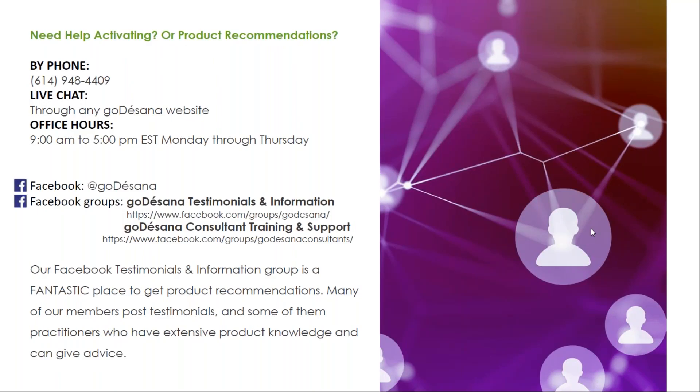If you need help activating or product recommendations, you can contact us by phone by calling 614-948-4409, on live chat through any GoToSana website during our regular office hours of 9 a.m. to 5 p.m. Eastern time, Monday through Thursday. We're also available on social media. And if you join our GoToSana testimonials and information group, it's a fantastic place to get product recommendations. Many of our members post testimonials and some of them are knowledgeable practitioners that have extensive product knowledge and can give you advice. Thank you. I'll see you next time.